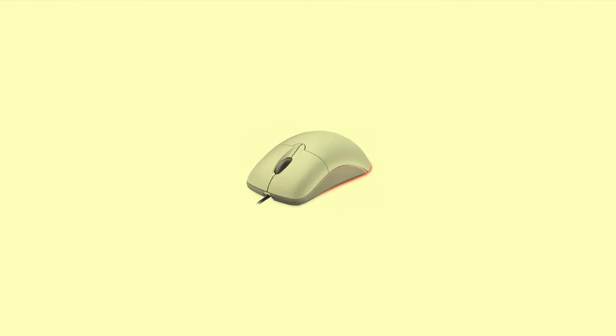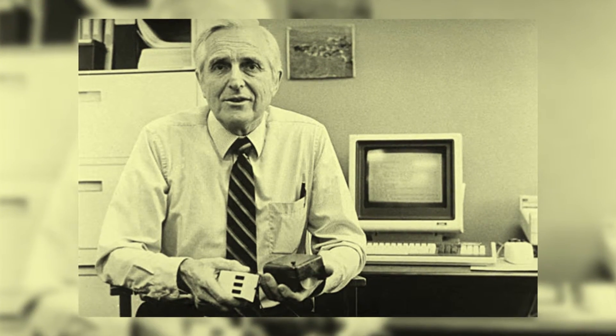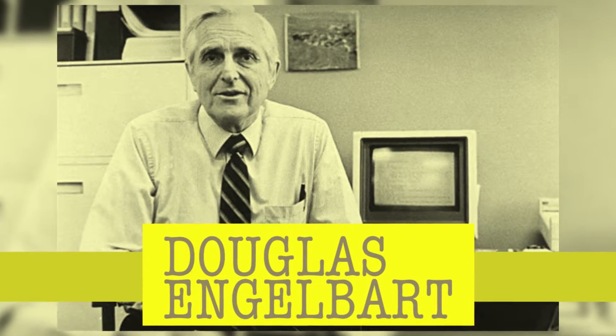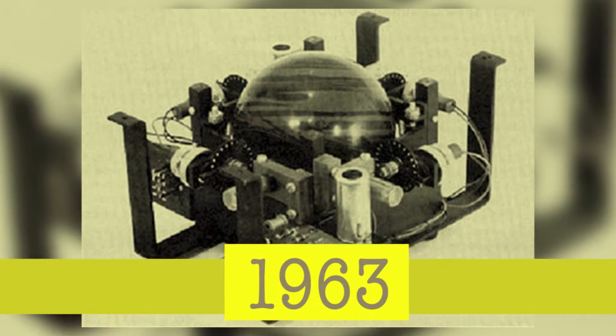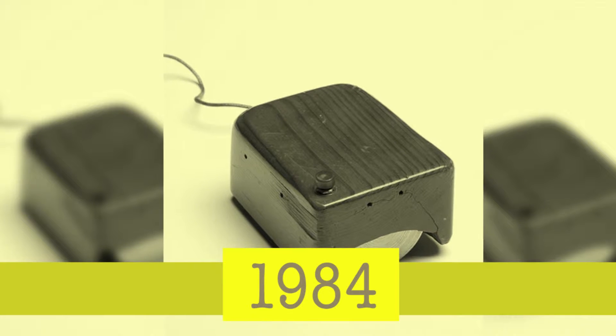Did you know that this harmless little thing was originally developed by the Royal Canadian Navy back in 1952 for locating targets? The first prototype developed by Douglas Engelbart came out in 1963. However, they became commercially popular only in 1984, quite contrary to the claims of a few attention-seeking critics who are always out there.